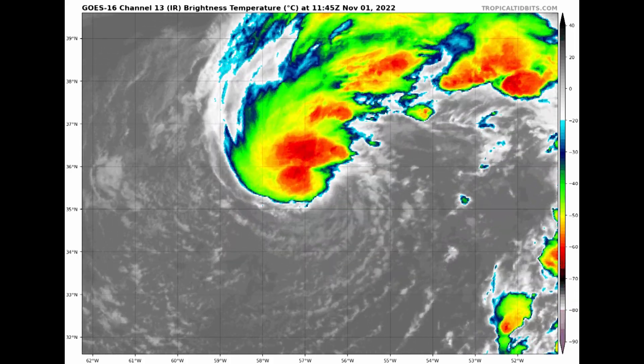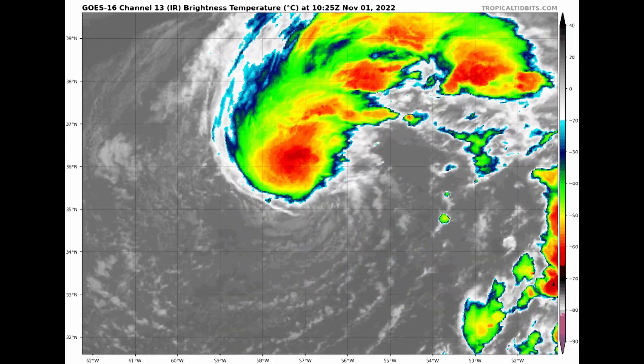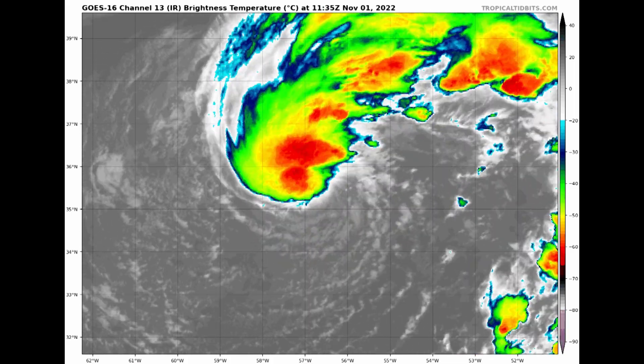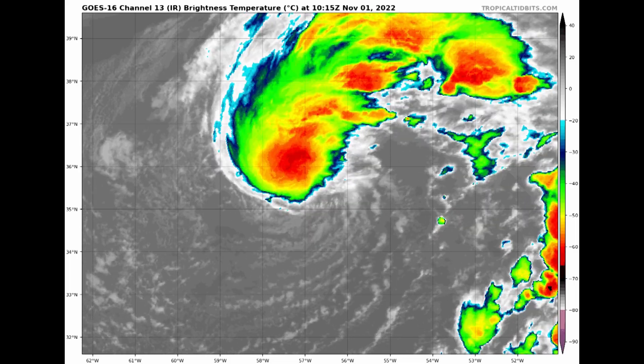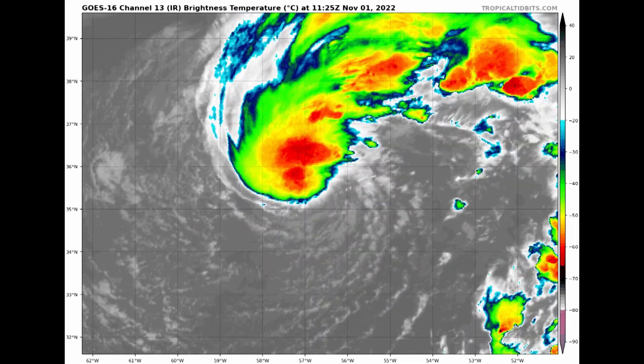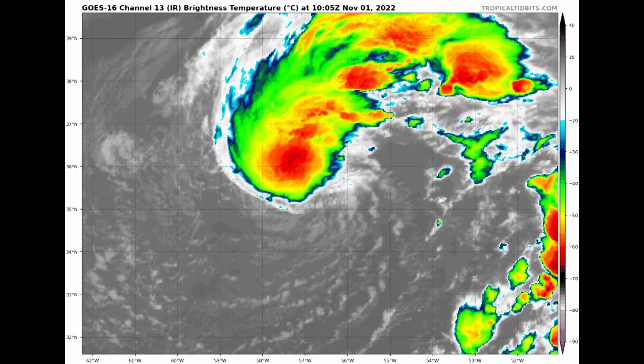It could do that by later on this afternoon. Subtropical is possible, but I think the convection is pretty concentrated — the wind, the energy, and the lowest pressure are all around the center. My money's on the fact that this becomes Tropical Storm Martin by maybe later this morning. We'll see about that.